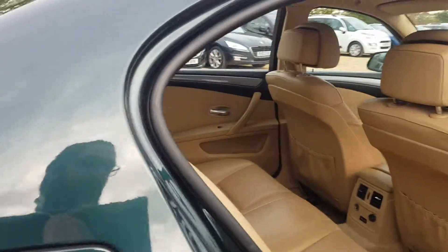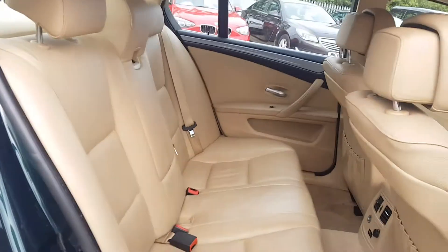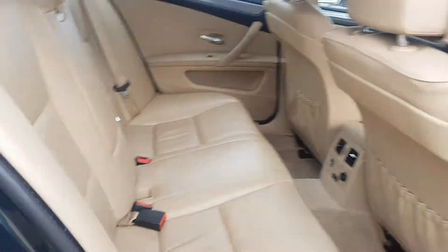Going into the rear seats one more time — as you can see from this side as well, it is all very nice and tidy. There is plenty of space for three adults to sit comfortably at the back, and you have ISOFIX points on both sides as well.